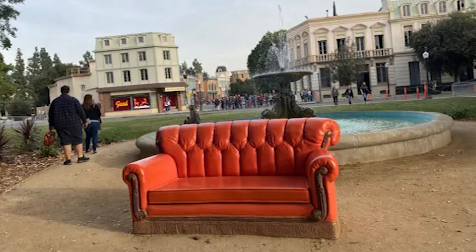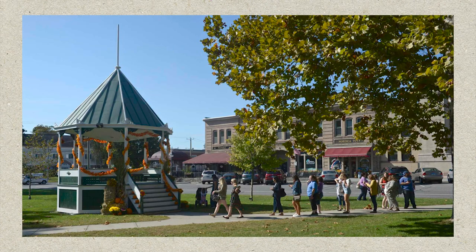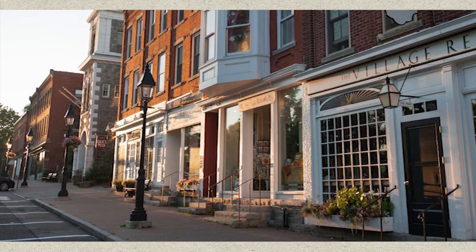Gilmore Girls is set in various locations across Connecticut, but of course the town of Stars Hollow is a character in itself. Unfortunately, it's not a real town — it's a set on the Warner Brothers lot in Burbank, California. Fun fact: that's actually where they filmed the Friends fountain sequence too. Although it is a film set, the town is actually modelled after all the small, charming towns you find in New England, such as Washington, New Milford, Bantam and Litchfield, which inspired the creators of the show.